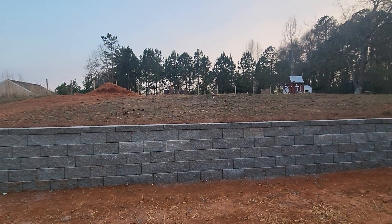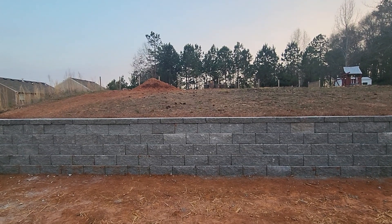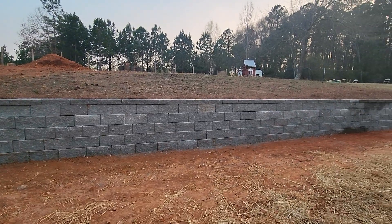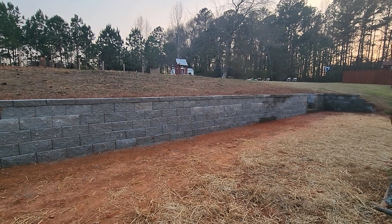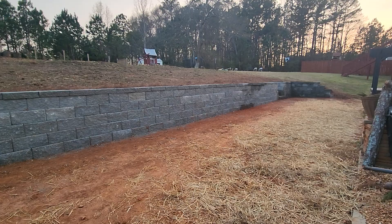Not only did we put in this beautiful retaining wall, we also took out almost 20 trees. We could not even see the backyard less than two weeks ago. We came in, took out those trees, and then in just three days built this beautiful retaining wall — and that's one of the reasons why we've become the highest rated landscaping company around.